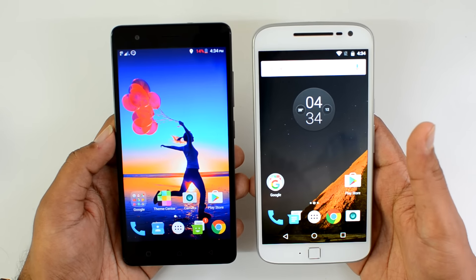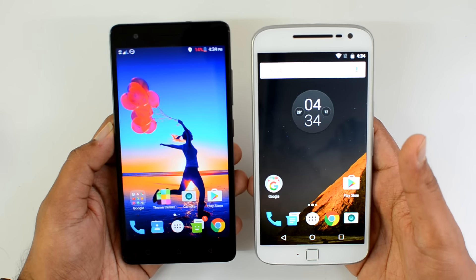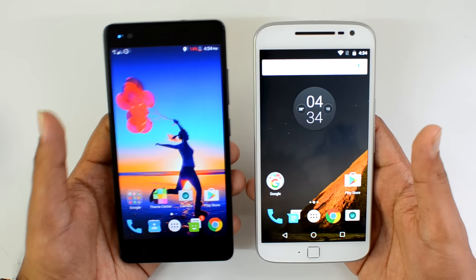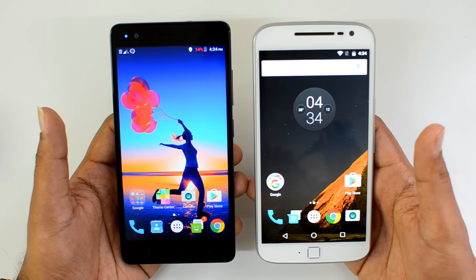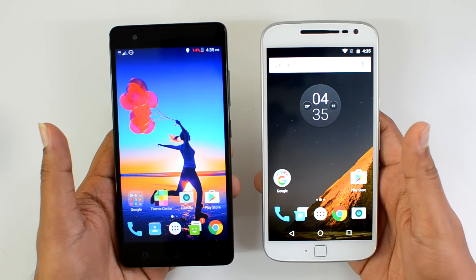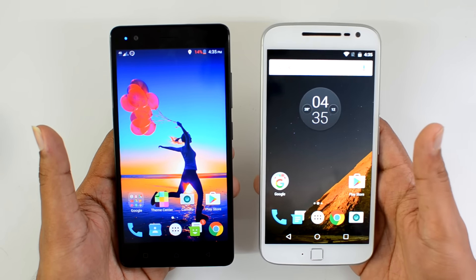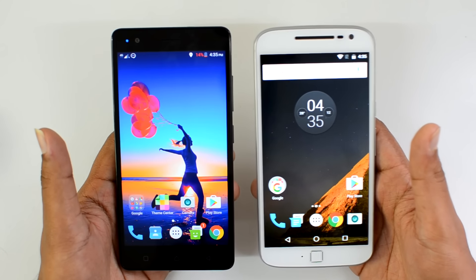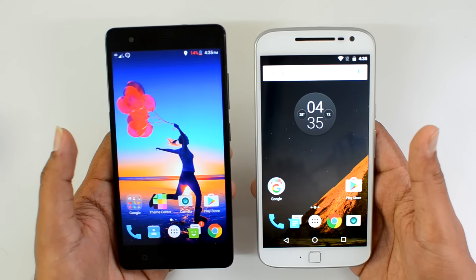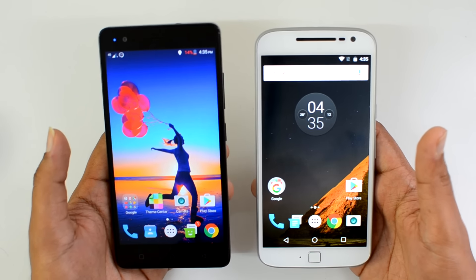So which is the better device to buy? The Moto G4 Plus has a stock Android experience and decent hardware, but we would say the Lenovo Vibe K5 Note is the better choice. It has a better camera, better battery life, metallic construction for a premium feel, and similar software and overall performance. On pricing, the 3GB RAM variant of the K5 Note is priced at just 12,000 rupees while the similar Moto G4 Plus variant is priced at 15,000 — almost a 3,000 rupee difference. You can even get the 4GB RAM variant of the K5 Note for 13,500 rupees, which is still great value for money.